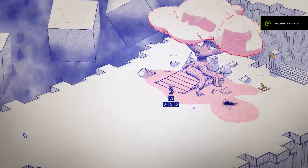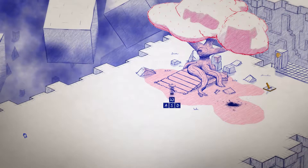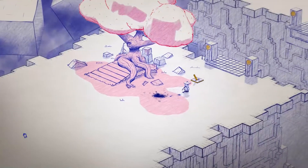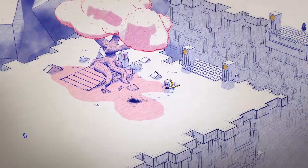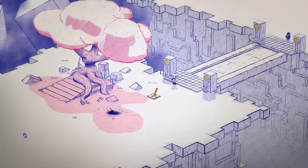Hello everyone and welcome back to Closets Gaming. Today we are going to take a look at Inked. This adventure puzzle game promises an amazing tale of love and vengeance, interesting puzzles and wonderful graphics. Whether it can deliver on this promise is the question we will try to answer today.